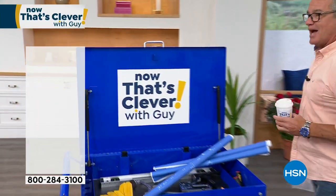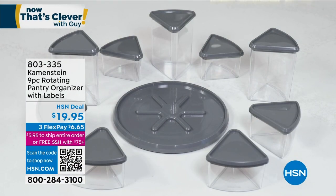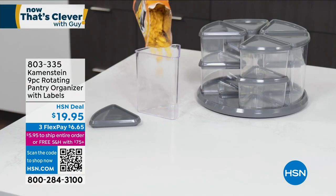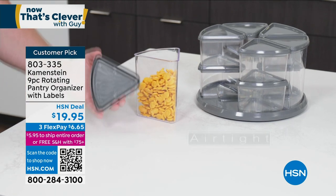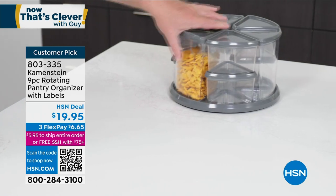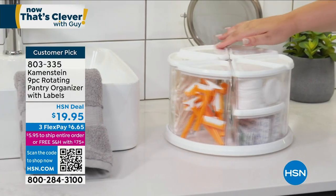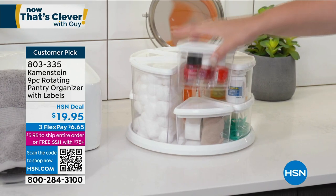I'm going to grab my coffee — it's actually water — and we're going to head over to our very first item. I think this is the perfect example of what Now That's Clever is. Every review on our pantry organizer — our rotating pantry organizer — every review is five star. It's under $20. I always like to start you off with something really affordable and very useful. It's a brilliant organizer for everything. There are nine built-in containers, so you have a place for everything. It has a circular design which you can actually rotate so you can access each one of the containers.